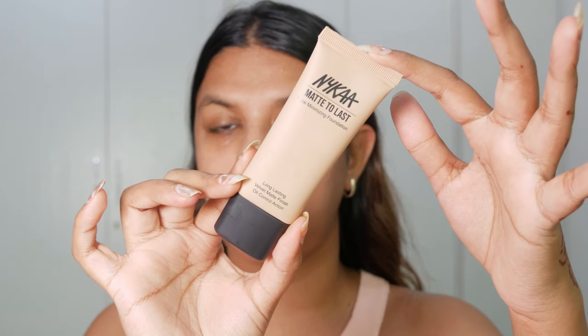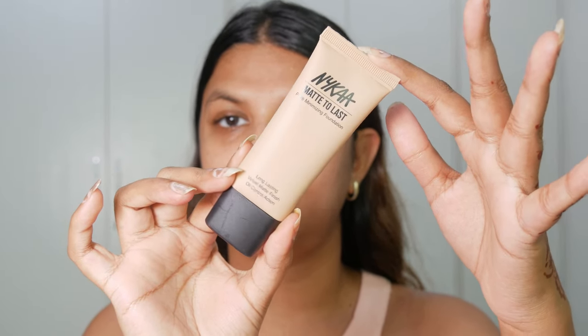For my foundation, I'm using Nika's Matte Last Velvet Matte Pore Minimizing Foundation — this is the velvet matte version. I'm in shade 7N, the natural shade, because it neutralizes my skin tone better than the other foundation which has a yellow undertone. It has a really soft velvet matte finish, is easily blendable with a beauty blender, and you can build coverage with it.